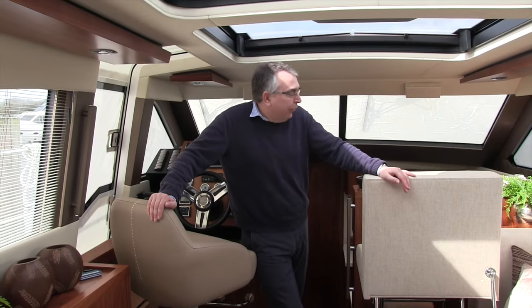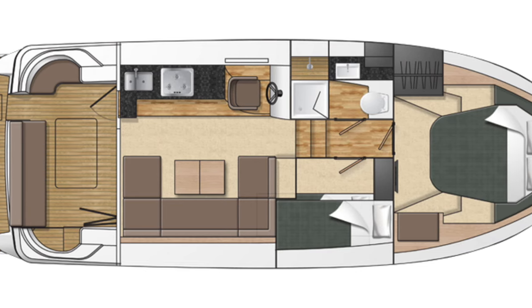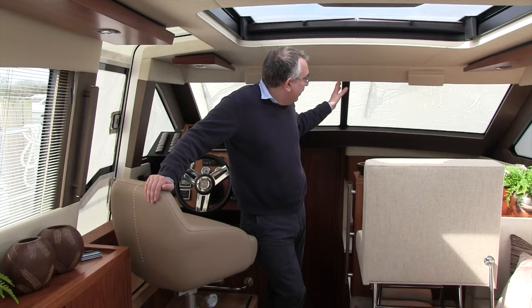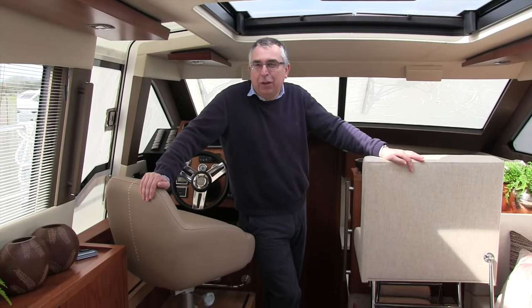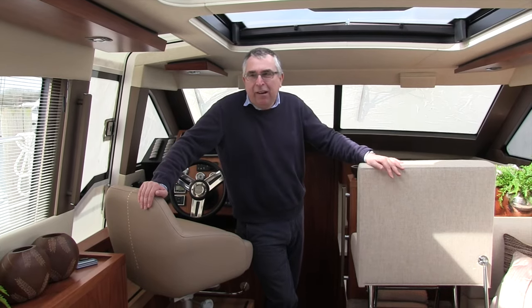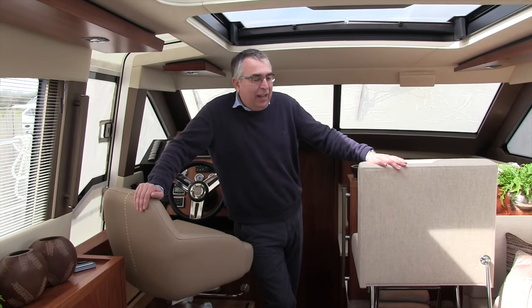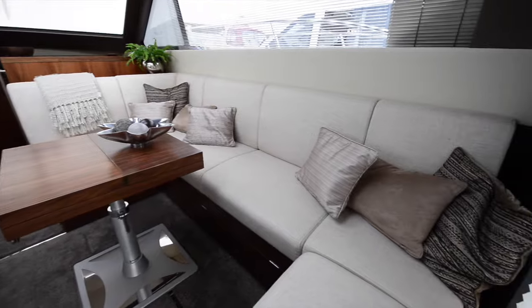There's one more option available: you can have the galley back up in the saloon but maintain the slightly shorter saloon area, and that gives room for a second cabin. So you can have a cabin on this side with bunk beds in — and in fact Broome are currently working on a version with a double bed in that cabin. However, if you have the open plan layout with just the one cabin, you do get a proper Z-bed that folds out from the settee.